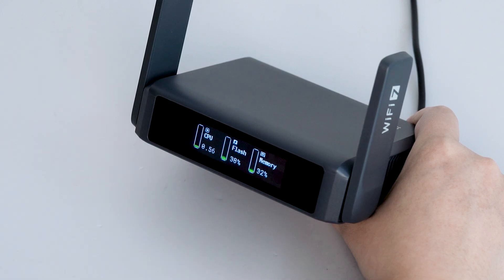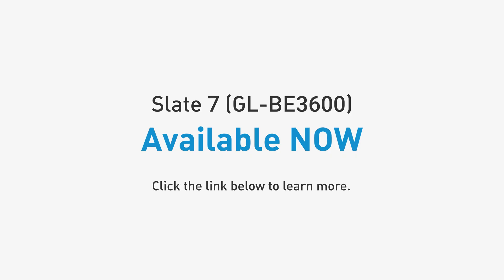Swipe through the device for memory and storage details in seconds. Elevate your network experience with the Slate 7 now.